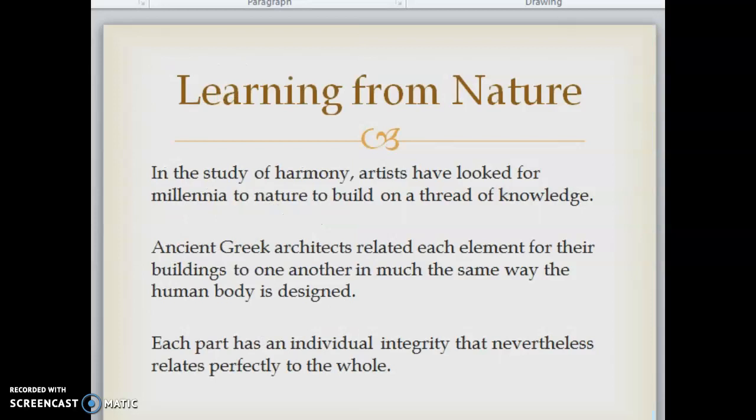Learning from nature: in the study of harmony, artists have looked for millennia to nature to build on a thread of knowledge. Ancient Greek architects related each element of their buildings to one another in much the same way the human body is designed — each part has an individual integrity that nevertheless relates perfectly to the whole.